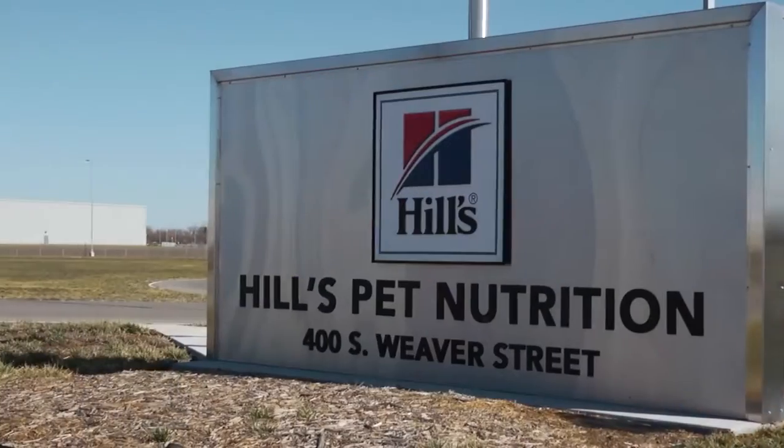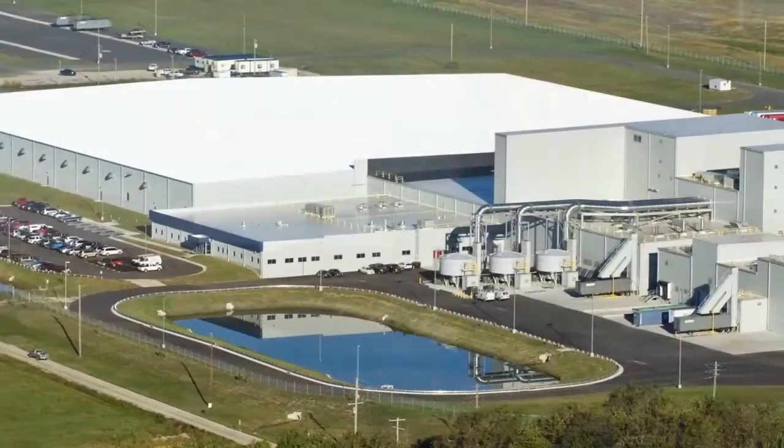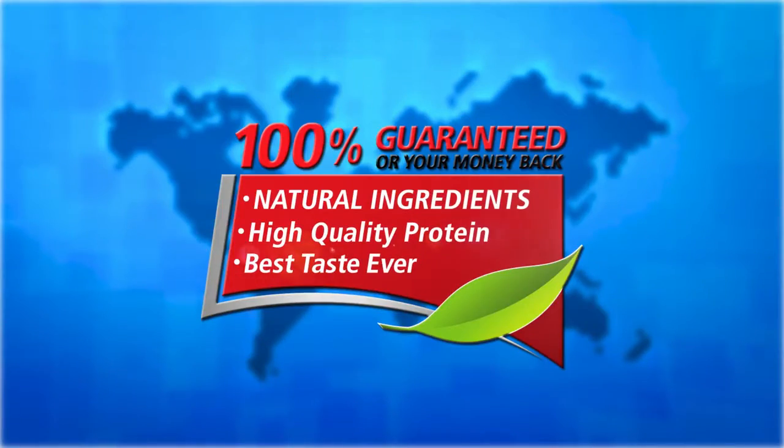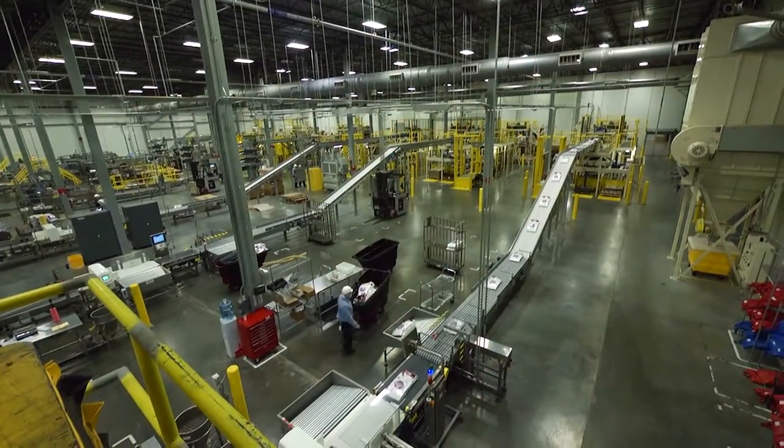Every Hills product we make begins with a promise to provide pets with precisely balanced nutrition that can help transform their health. I'm Don Butchner, Vice President and Managing Director of Hills International, and I'd like to share with you how we make nutritious and tasty pet food with a commitment to the highest quality. Our state-of-the-art facility in Emporia, Kansas is a great example of how we live our promise every day and deliver our 100% satisfaction guarantee by adhering to strict sourcing and production processes.